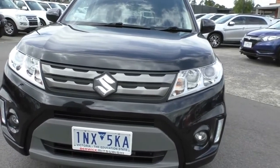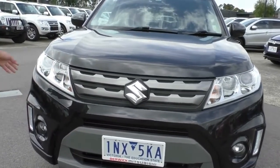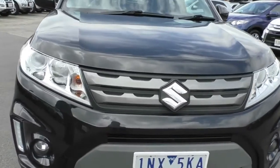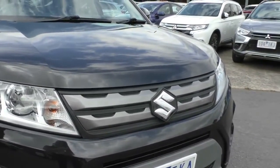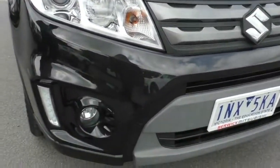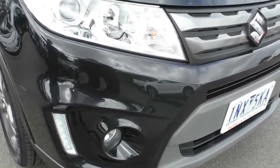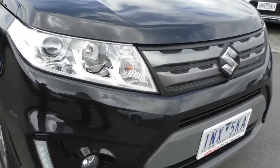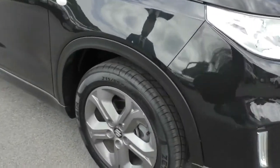Taking a look at that front end, Suzuki badging is located right in the middle. There are really nice big long headlights with projector globes in there, which are going to give you a really nice clear line of light. Down the bottom are daytime running lamps fitted right next to the fog lamps. Front end condition, I have to say, does present really well. Considering it is black, you tend to see a lot of damage and marks, but this car does look like it's been driven quite carefully.